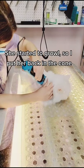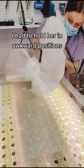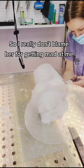She started to growl, so I put her back in the cone, and then she got sassy with me. I had to hold her in awkward positions so I could stretch her skin properly and not grab it in the clipper, so I really don't blame her for getting mad at me.